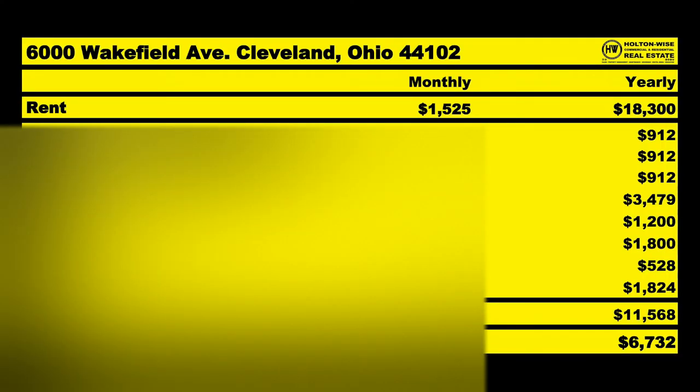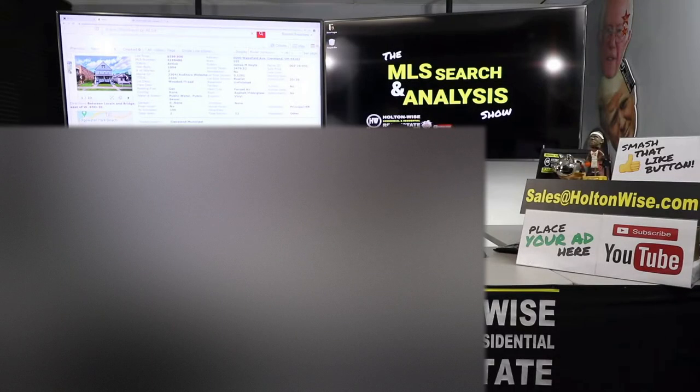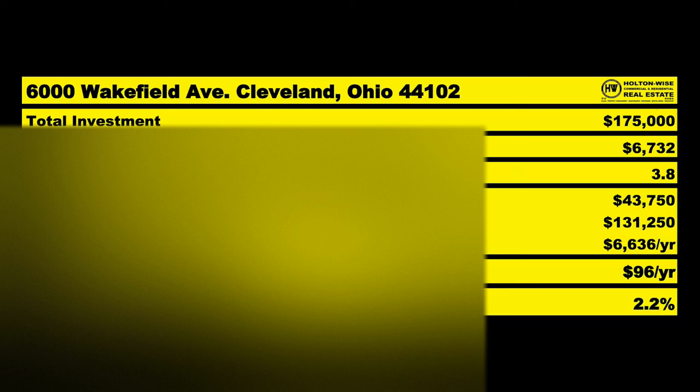Of the $1,525 currently coming in, I anticipate you spending about $964 of that on average, leaving you with an average NOI of $561. As for the price — it was listed at $220,000, they've dropped it to $199,000 — I'd love to see you pick it up at $175K. At $175K with its current production, that's a 3.8 cap rate, and financed it's a 2.2% cash-on-cash return, roughly $8 a month in average net cash flow.